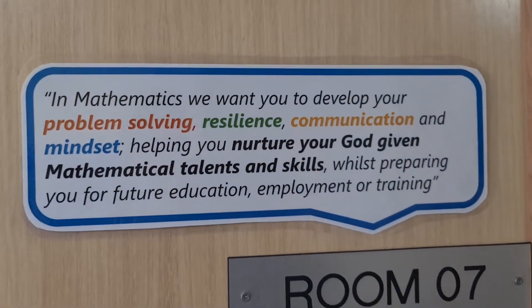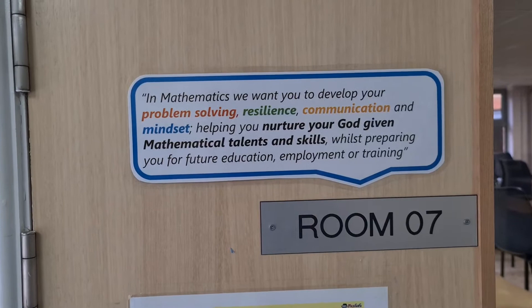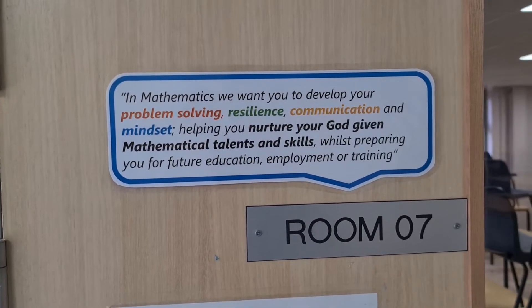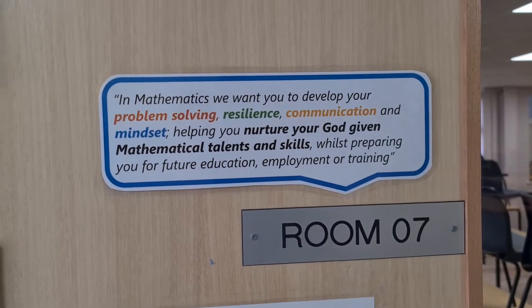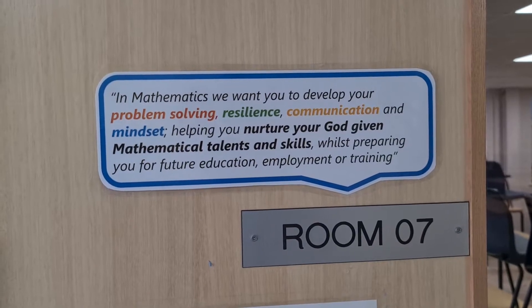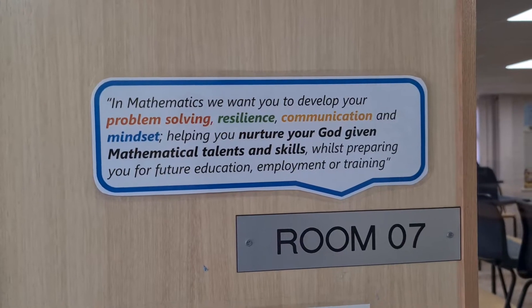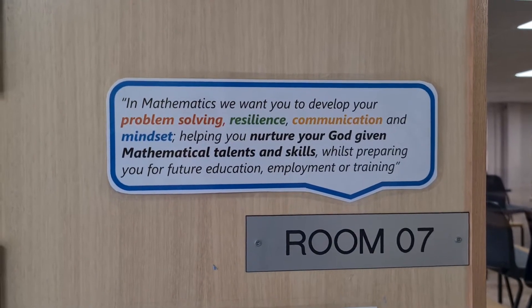And on this sign, it talks about what we as teachers at St Thomas More want from you as young mathematicians. In mathematics, we want each and every one of you to develop your problem solving, resilience and communication, along with your mindset, helping you nurture your God-given mathematical talents and skills and helping prepare you for whatever future education, employment or training you might want to receive.